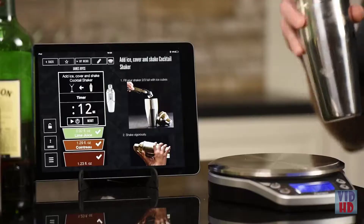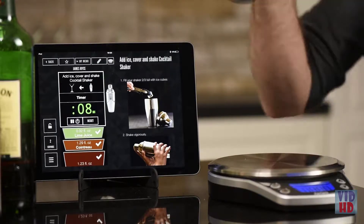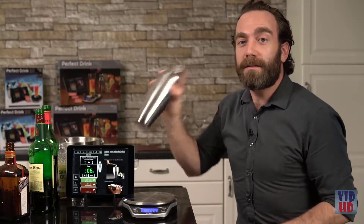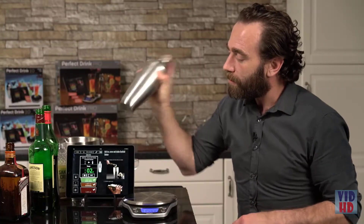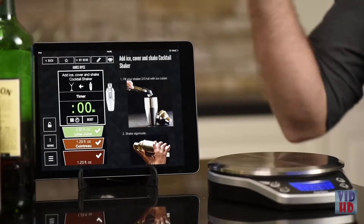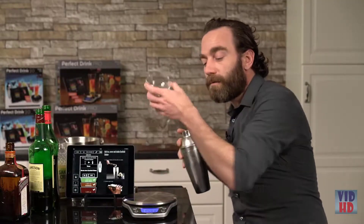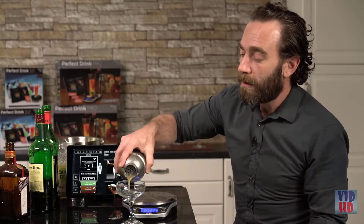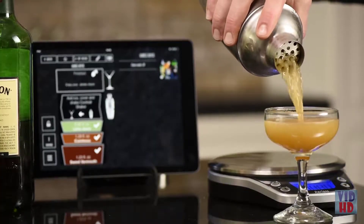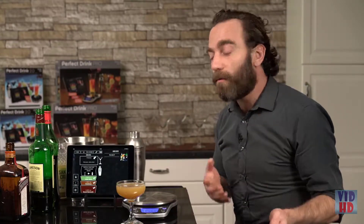Add a little ice, top goes on the shaker. Pull it off — the timer automatically starts, I just shake away and make witty banter with my guests. Three, two, one and we're done — just that simple. Top comes off, we tell you what glass to use and what garnish to use. Absolutely no guesswork, and I have a perfect James Joyce every single time.